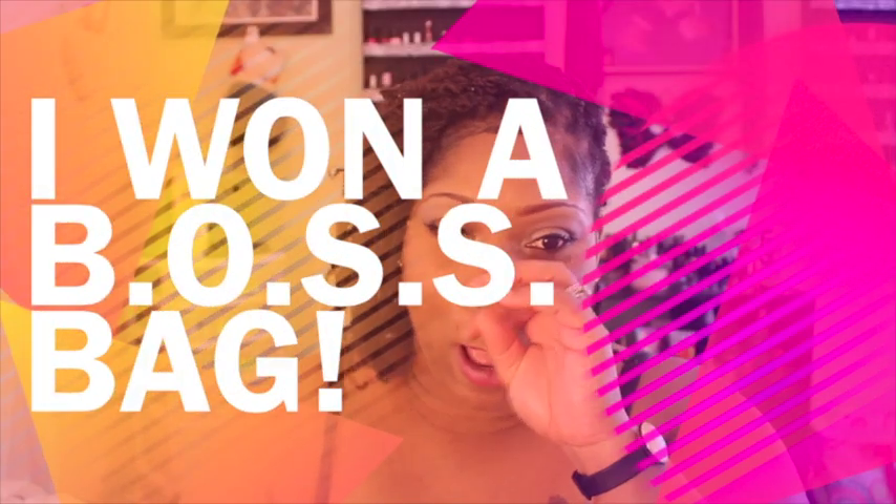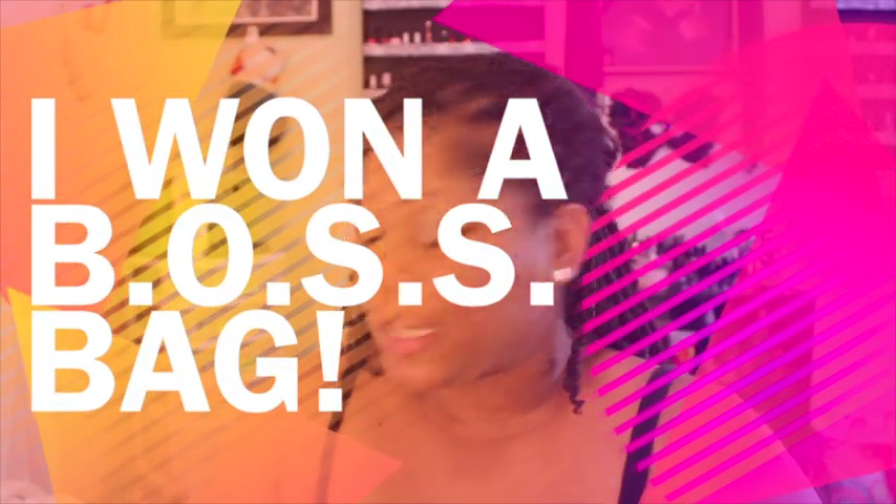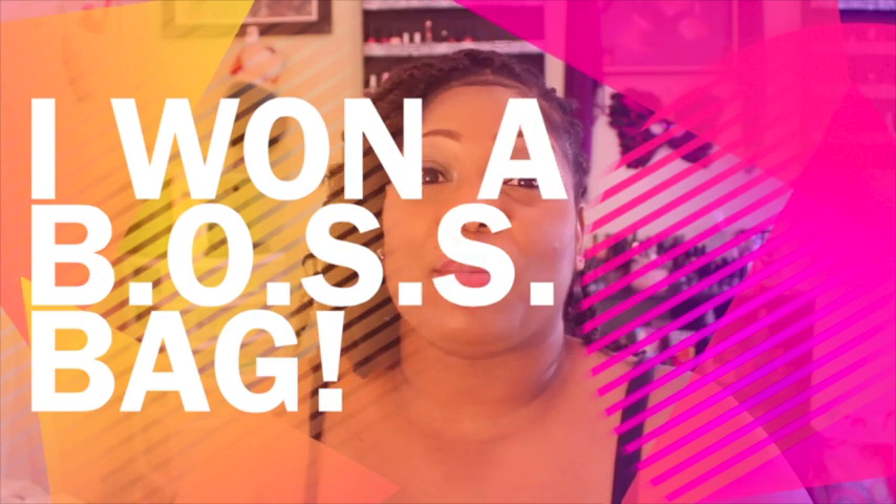A few weeks ago, about three weeks ago, I won a giveaway from Miss Natural Life and it is for the BOSS bag. I had never heard of them before she did her video. She did a video about it and then she turned around and did the giveaway, something like that.